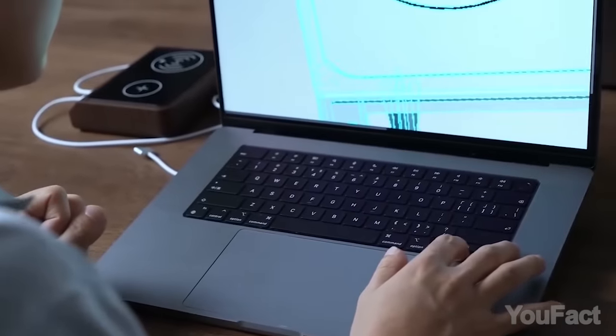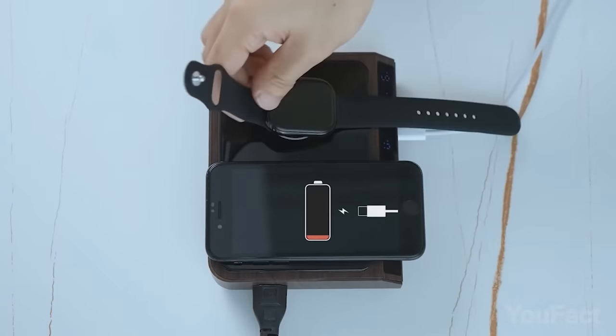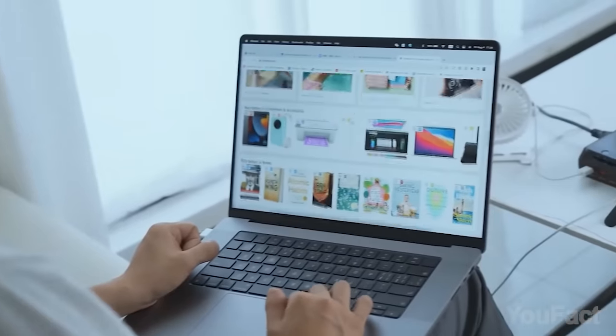Going to work on your laptop for some time? Put your iPhone and iWatch onto the charging pad to give them some juice.